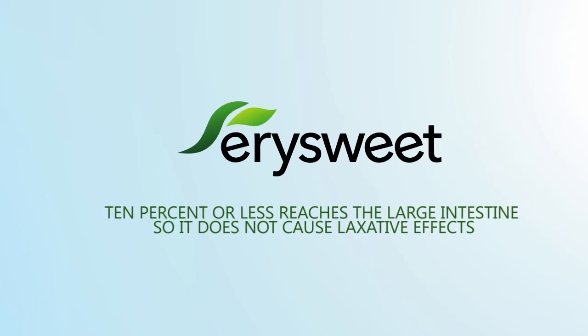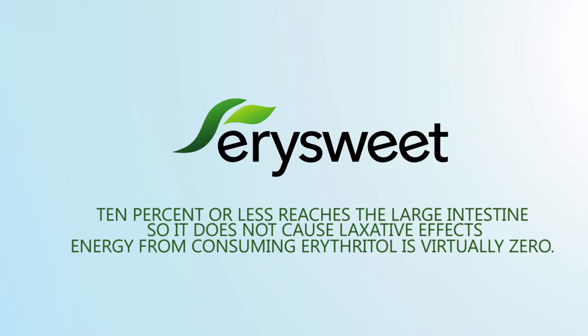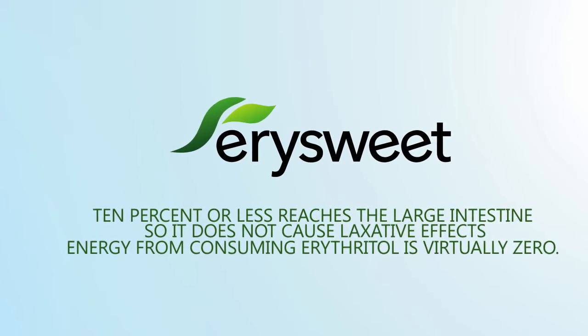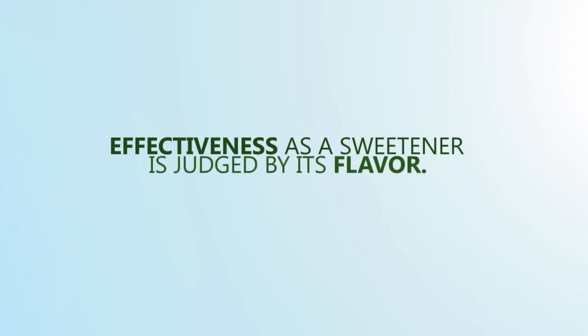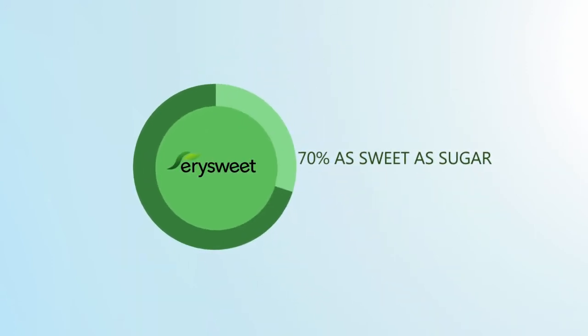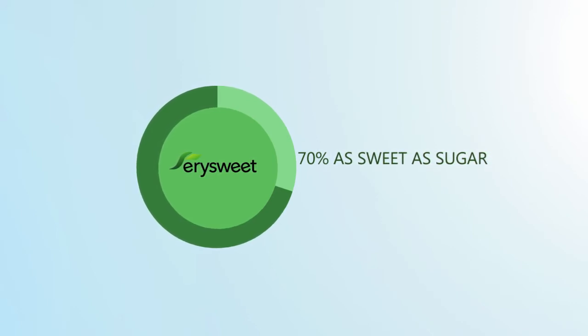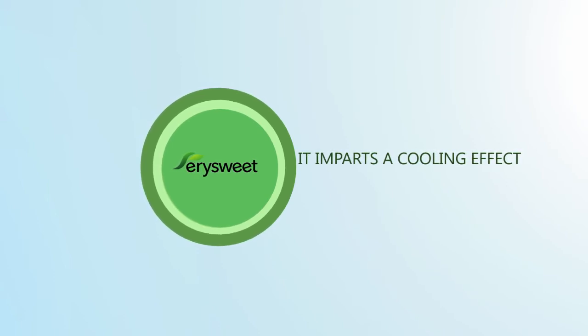This also means that from a dietary standpoint, energy available from consuming erythritol is virtually zero. Effectiveness as a sweetener is judged by its flavor. YourSweet Erythritol is 70% as sweet as sugar with a very clean taste. Unlike sucrose, it imparts a cooling effect which can enhance the flavors of mints and gums.